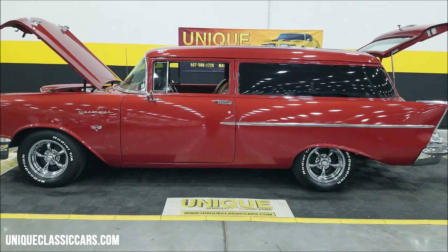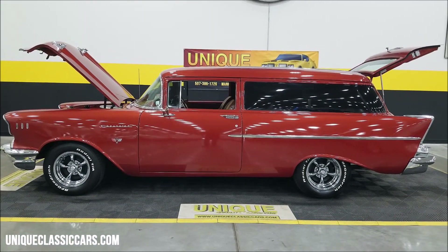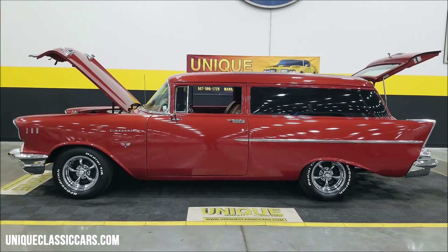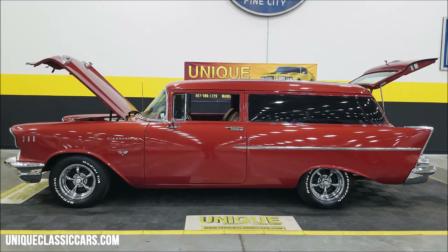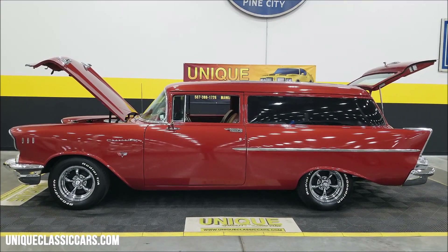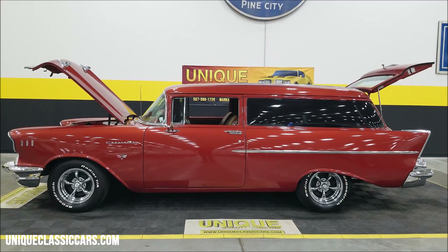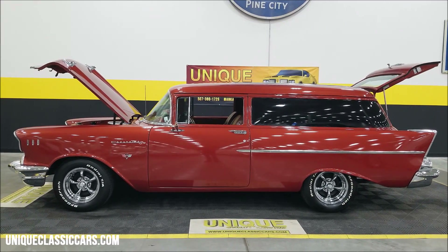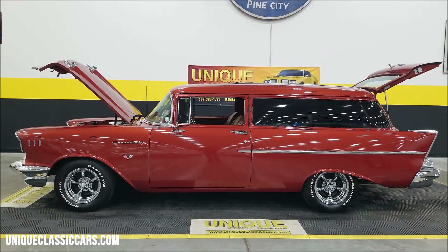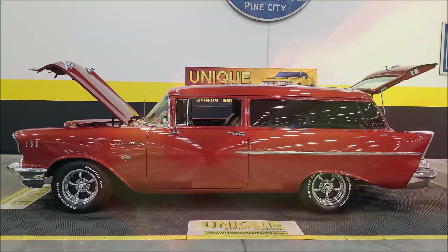Those painted rear panels made to look like windows, that deep dark copper metallic color — give us a call at 507-386-1726 or visit uniqueclassiccars.com. Click the link down below the video in the description and it'll take you right there. Remember, we do consider trades, financing is available, we can assist with transportation, and this vehicle may be eligible for an extended service contract — consult with your sales associate when you call in or email.